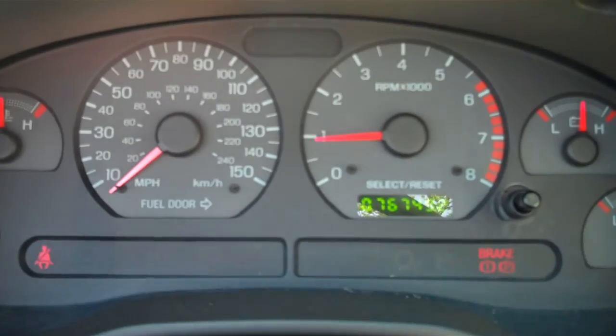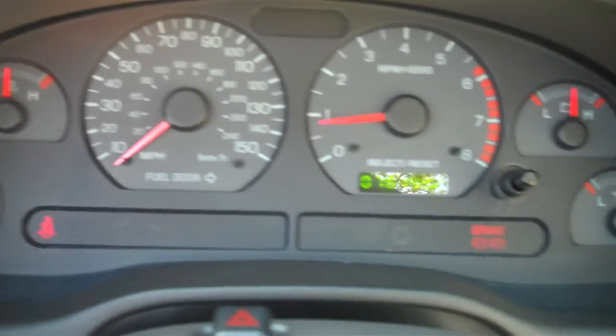The vehicle has 76,000 miles, and there are no lights on the dash.